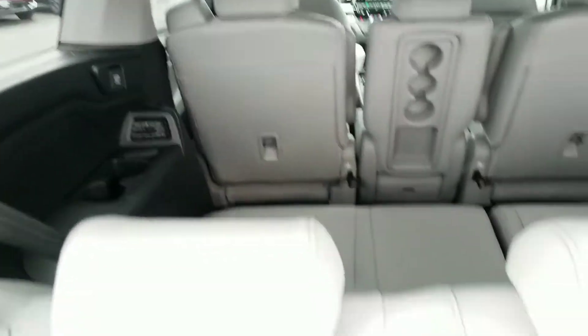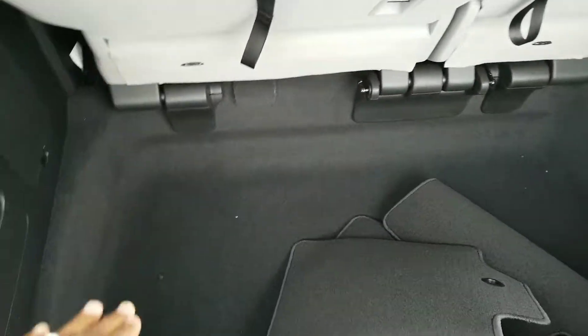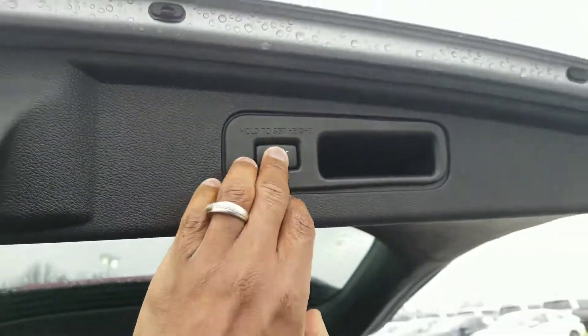You have your vents in the back and tons of cargo space. And if you needed to, you could fold this seat down into the well there. And of course you can set the height of your tailgate if you need to.